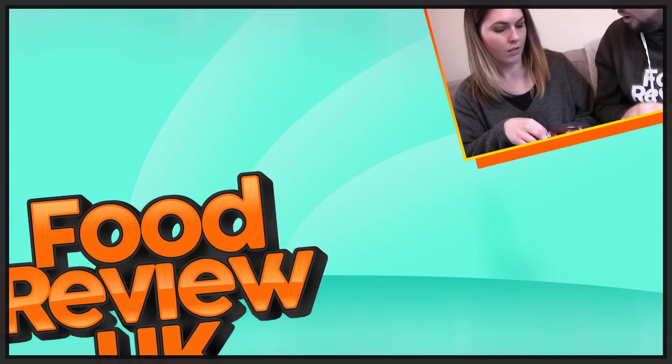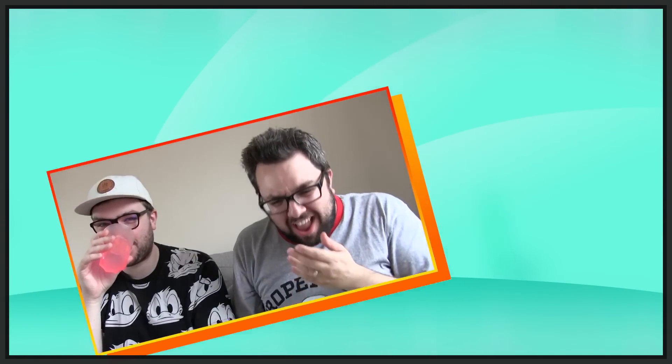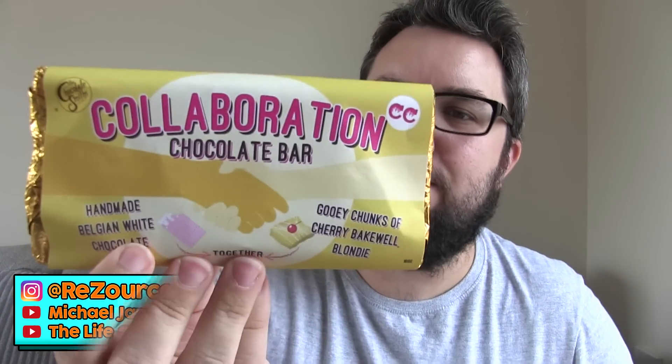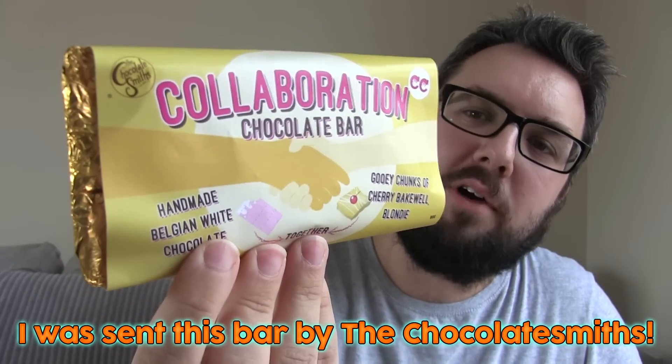It's one of the most exciting things to review each quarter — the Chocolatesmiths Collaboration Bar, numero three this time. Hello everyone, welcome to Food Review UK. My name's MJ and today we are reviewing the third ever collaboration bar from the Chocolatesmiths.